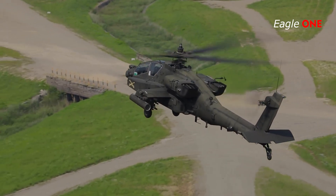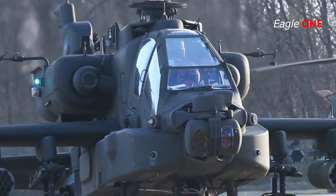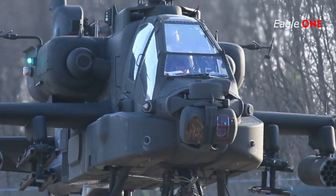The combination of the FCR, RFI, and the advanced navigation and avionics suite of the aircraft provide increased situational awareness, lethality, and survivability.